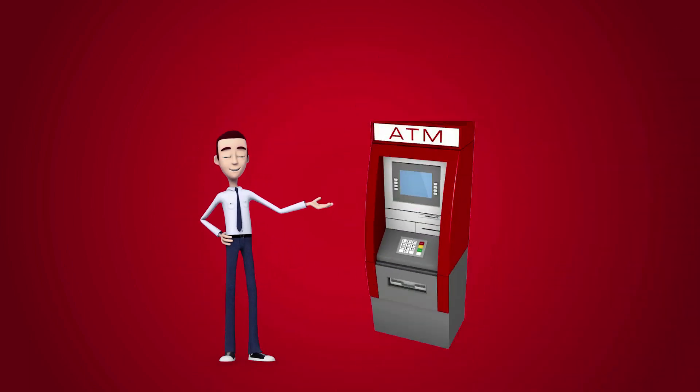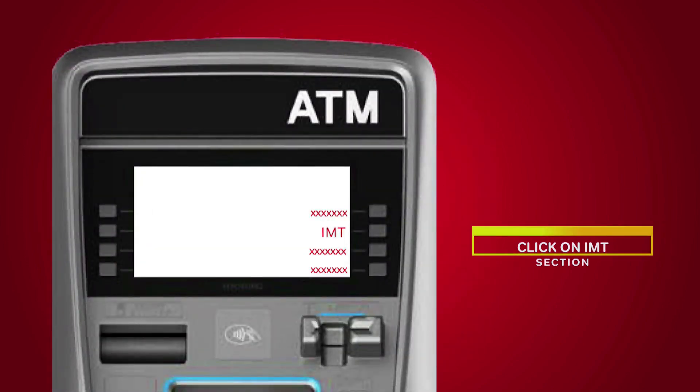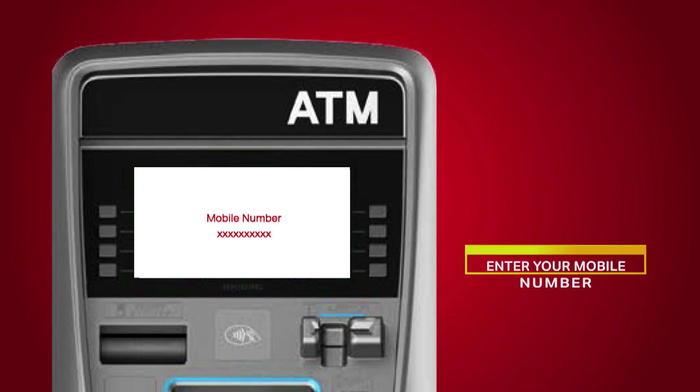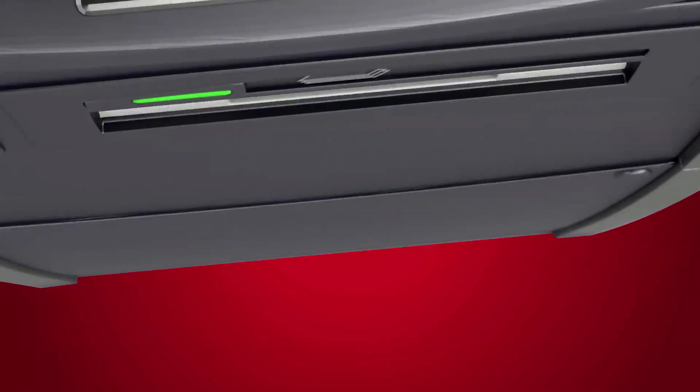All the beneficiary has to do is visit an IMT-enabled ATM. In the IMT section, enter their mobile number, the sender code and OTP, followed by the amount. That's it. Cash dispensed.